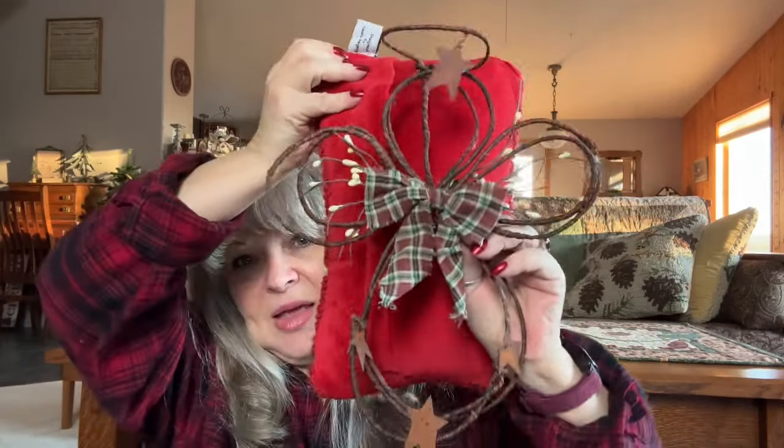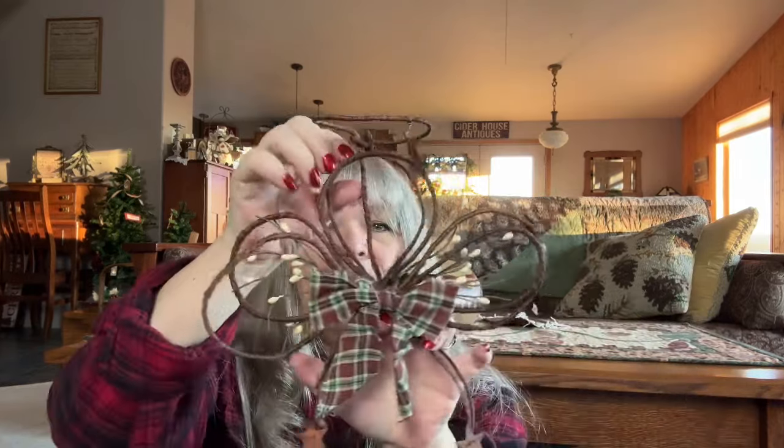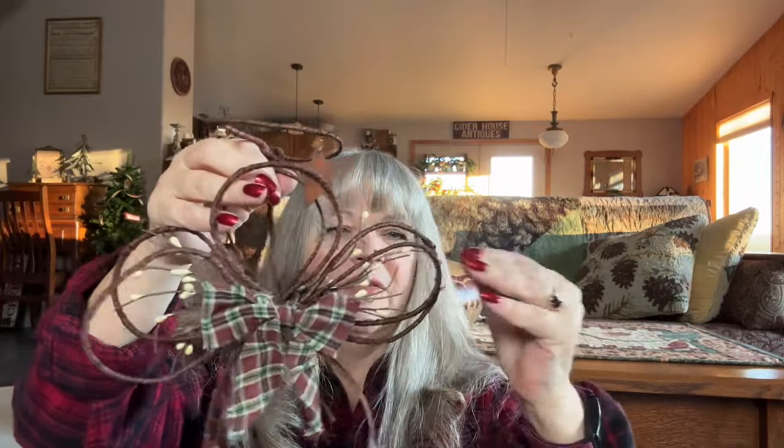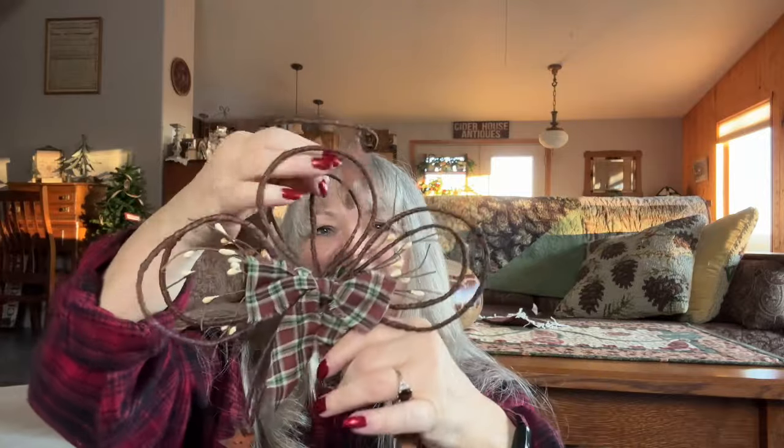This is something I bought at the craft mall that I used to work and vend at. It gets a little squished when I pack it, but it's a wire angel. It has pip berries and little rusty stars. The nice thing is I can squish it flat for storage, then come in when I unpack it, get all the fuzz off, make it 3D again, and hang it. It goes in many different places.